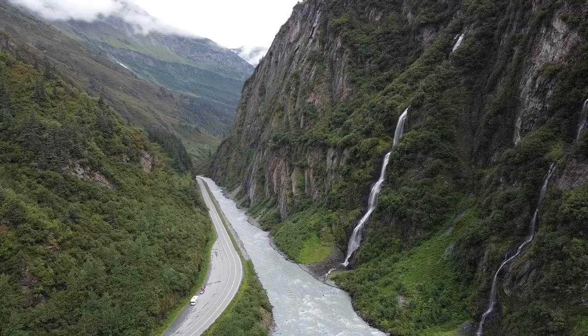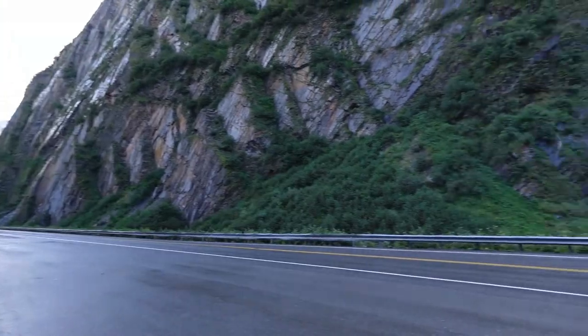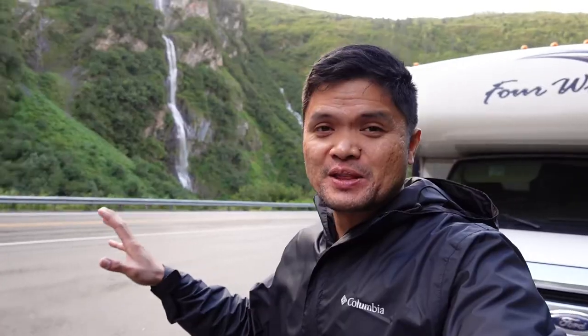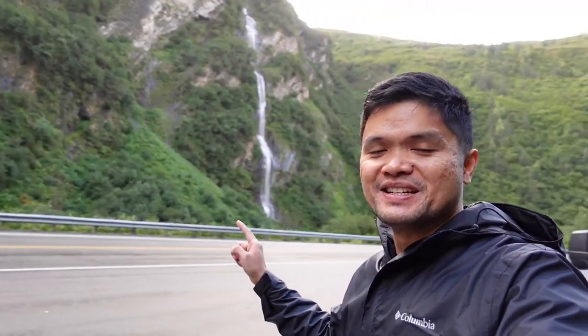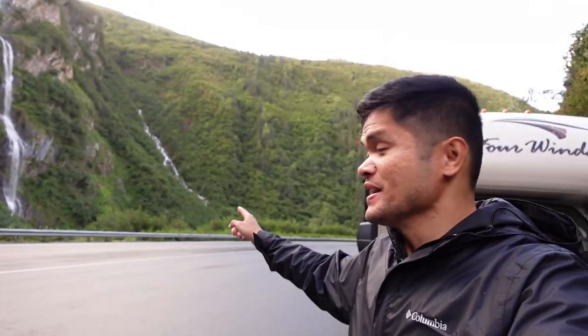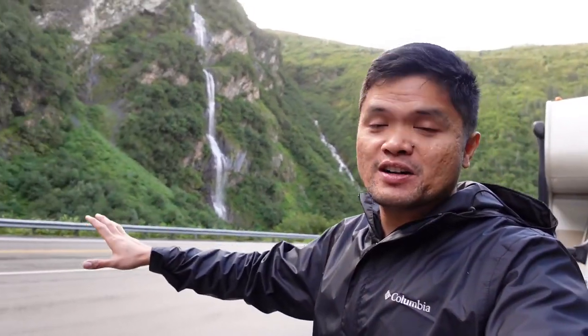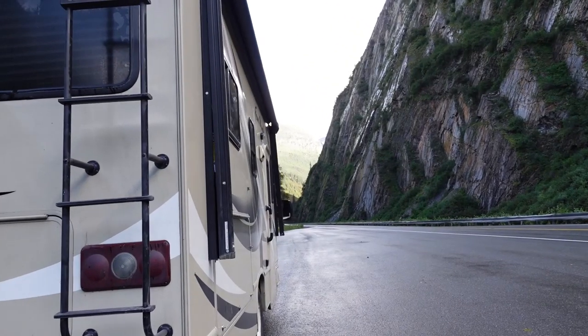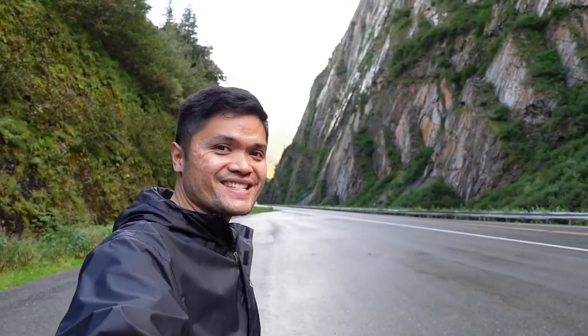We're currently on the way back to Anchorage. But man, look at this right behind us — there are currently three falls right behind us. There's one, number two, and number three down there. And this falls right here is called Bridal Veil. We're currently driving through Keystone Canyon. Just look at that — that's amazing.